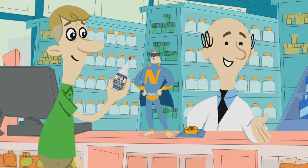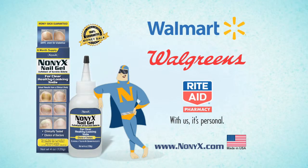You can find it in the foot care aisle. Nonix, for clear, healthy-looking toenails at Walmart, Walgreens and Rite Aid.